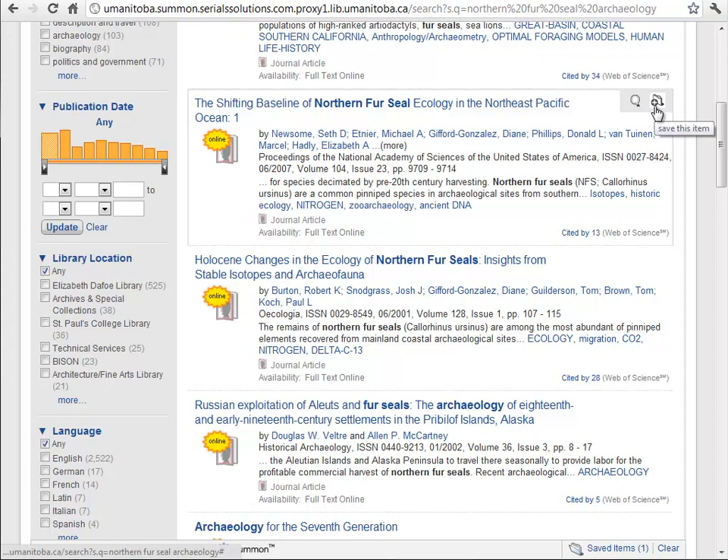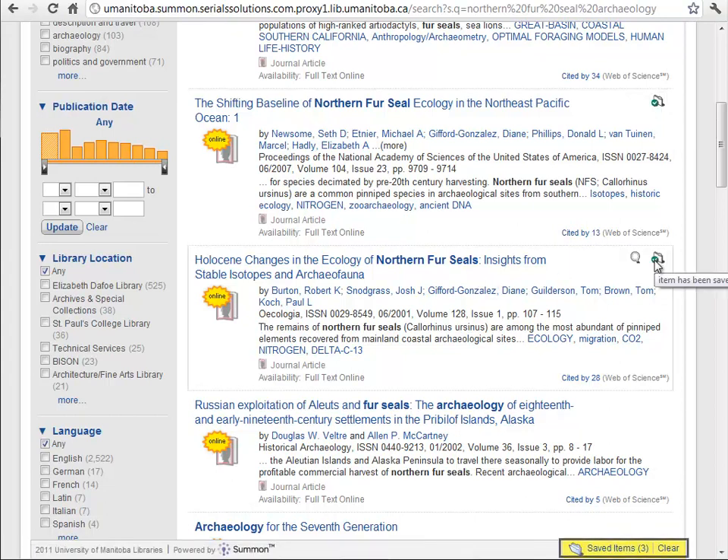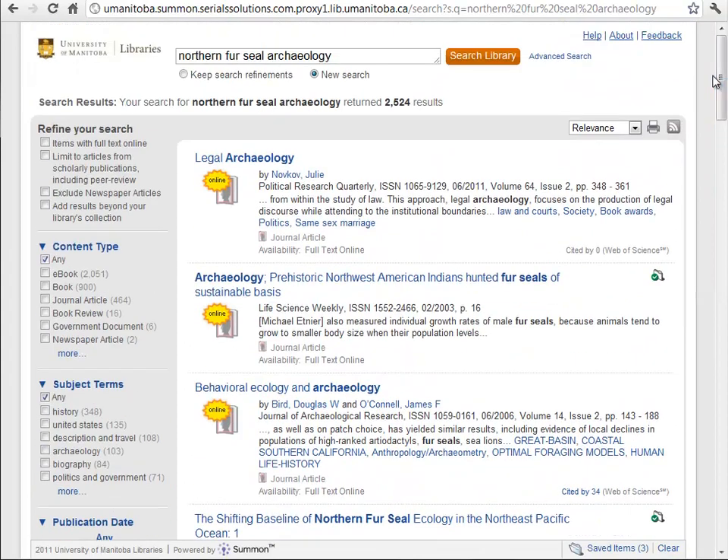I'm going to add another few articles that look like they might be useful for this search. Alright, so I've saved a few articles now. I'm going to show you this saved items results list.